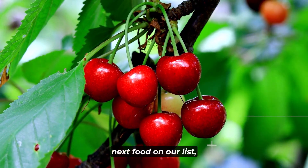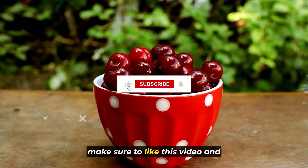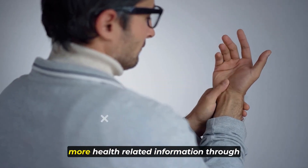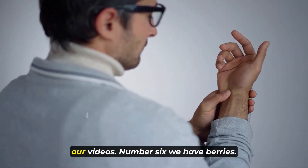Before we continue to the next food on our list, make sure to like this video and subscribe to the channel so you can get more health-related information through our videos.